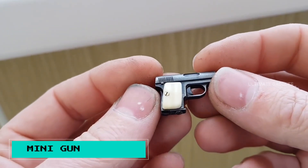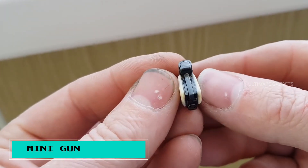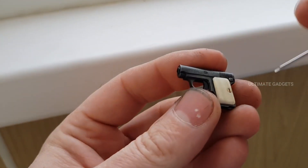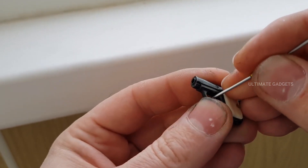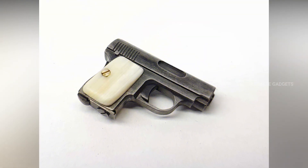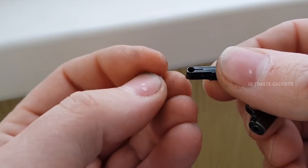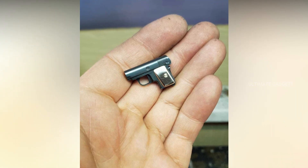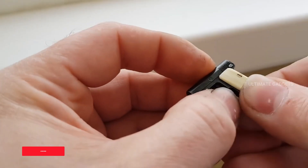Mini gun. This is a small, very flat gun gadget. There are bullets included, so you can load the gun and shoot it. You can use and operate the gun as a novelty item.